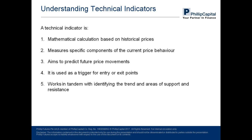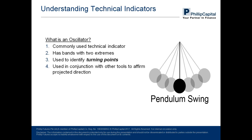There are categories in which indicators are classified. The most common category is known as an oscillator. Characteristics of an oscillator include having two extreme bands — just like a pendulum — which changes direction upon reaching its extreme end. It is used to identify turning points, in conjunction with other tools to affirm its projected direction. This section will cover two popular oscillators: the moving average convergence divergence and RSI.